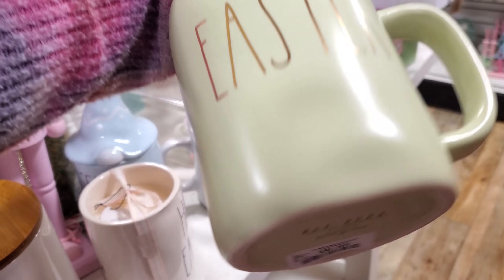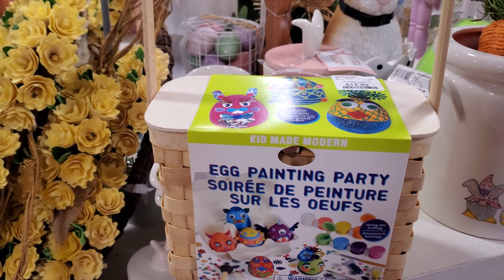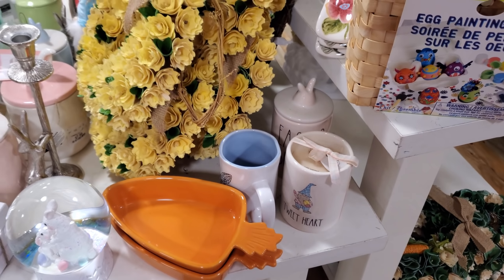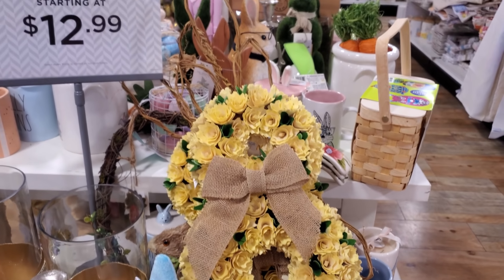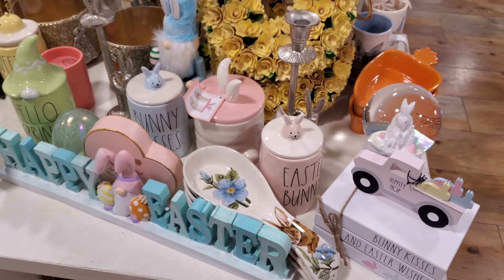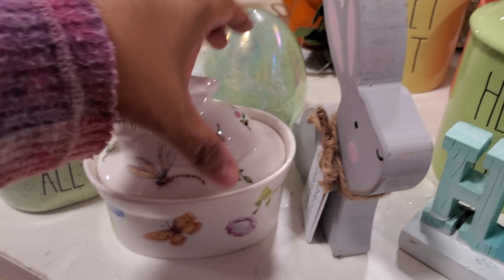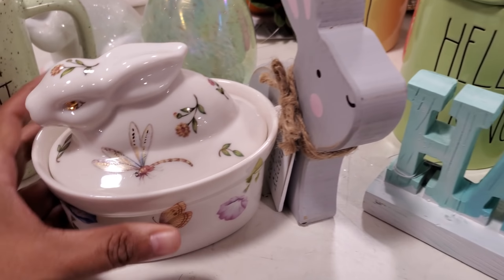Easter for $7. I found this decorating kit - egg painting party - that is $15. 'Tweet Heart' - that's kind of funny. More of the carrot. Check out that bunny wreath, so cute - wish I could tell you the price on it. 'Easter Bunny, Happy Easter' with the gnome. I love this one right here - I wonder if they brought out the clear ones. That's only $7.